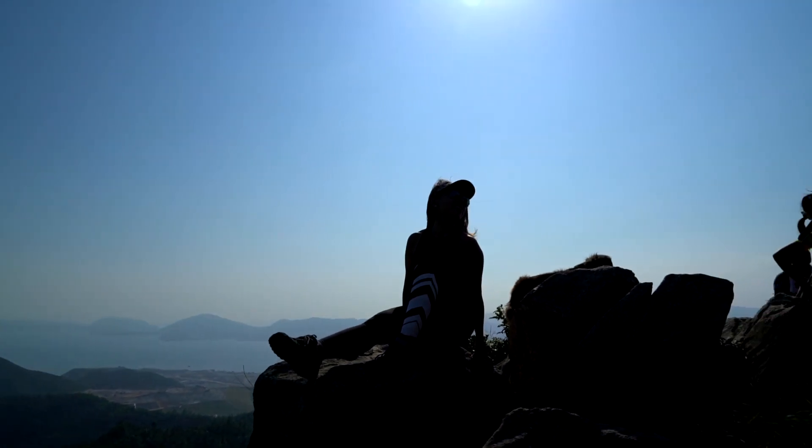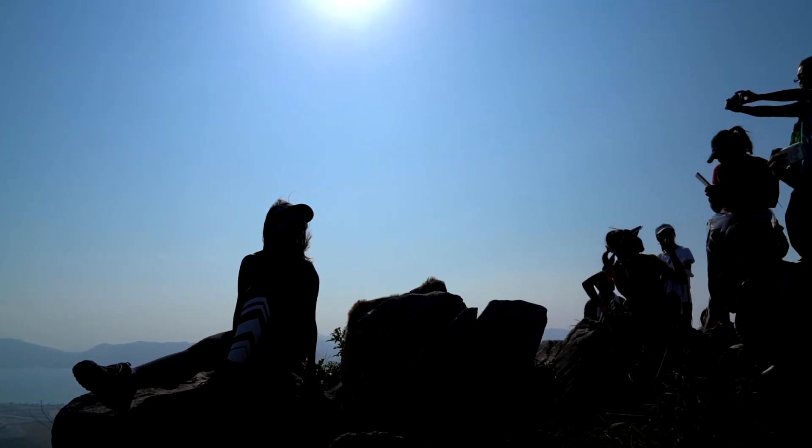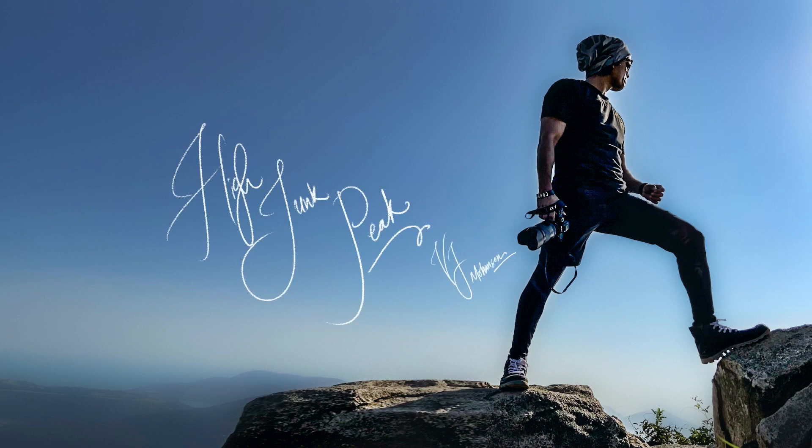And people taking pictures — this is the peak point. Welcome to High Junk Peak with me, Vijay Johansson.